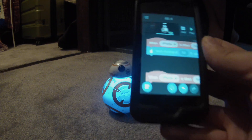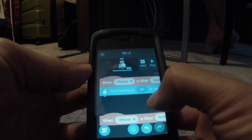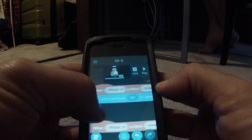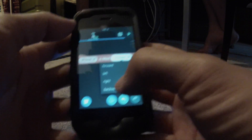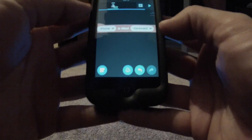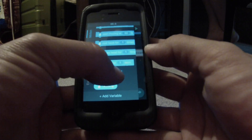What I really like about this Tickle program is that you can build blocks for when your iPhone is tilted forward — BB-8 will start moving at 50% speed. When the iPhone is tilted backward, he'll stop moving.